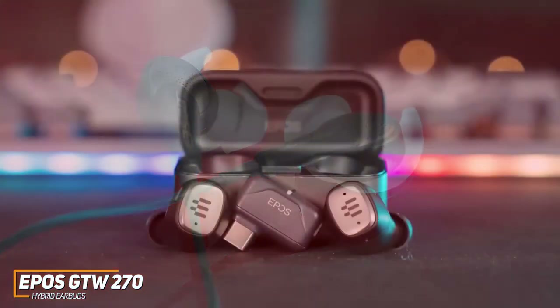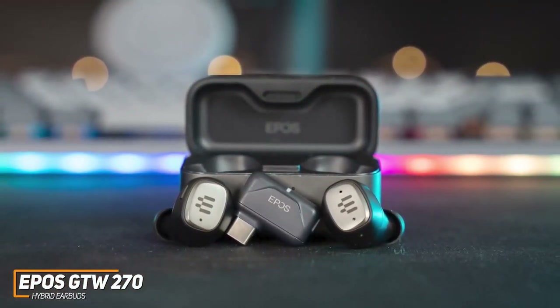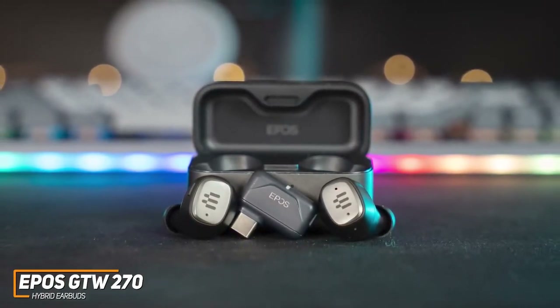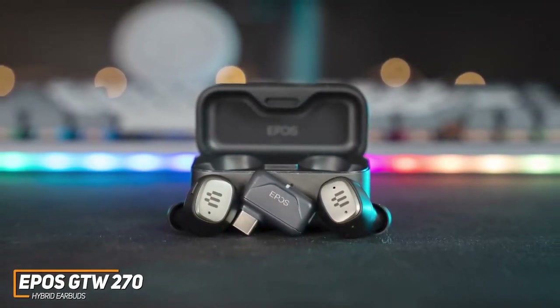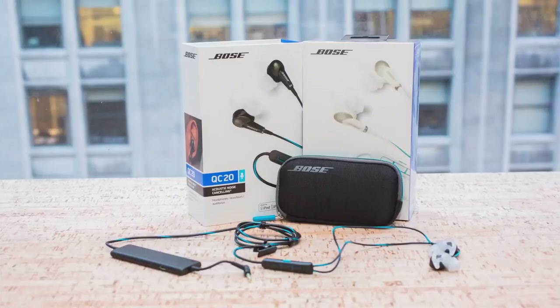While the EPOS GTW 270 doesn't offer the class-leading noise cancellation of the Bose QuietComfort 20, it still blocks out a solid amount of sound and offers superior sound quality and accuracy compared to the other items on this list. These are ideal for serious gamers who want comfortable, long-lasting, low-latency buds that can handle almost any type of audio content well.